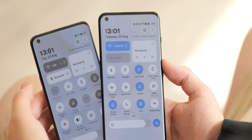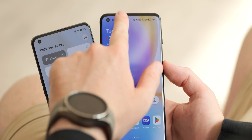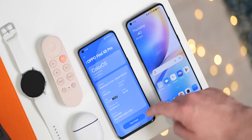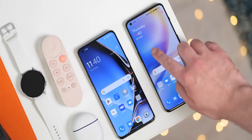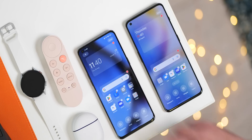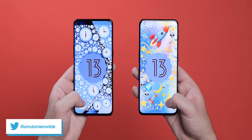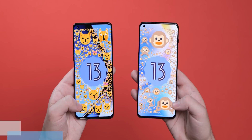It's hard to deny that OxygenOS 13 and ColorOS 13 share more than a few similarities — they're effectively the same OS masquerading as different versions. Toss in Realme UI 4.0 and it's an inconvenient truth that BBK is appearing unwillingly to own up to, and none of this is more apparent here in Android 13. Here's the two side by side, and a forewarning: it ain't pretty.